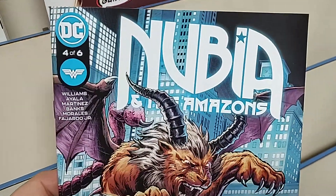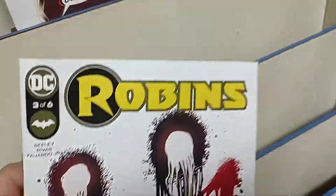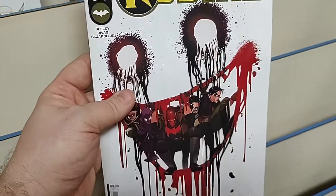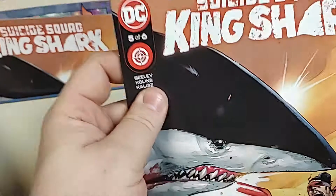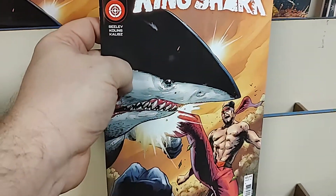Moving right along to Nubia and the Amazons, number four of six. Robbins — not Robin, but Robbins — number three of six, there's an S there, by Tim Seeley. Wow, look at that cover, very cool. Suicide Squad: King Shark, number five of six — the penultimate issue of this miniseries.